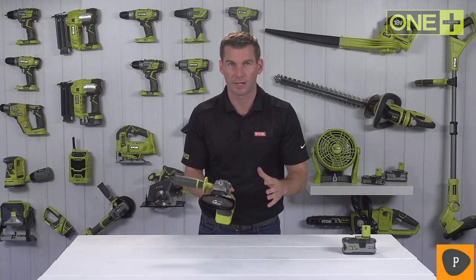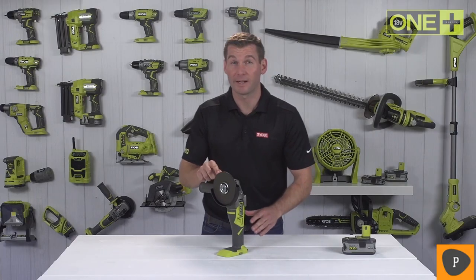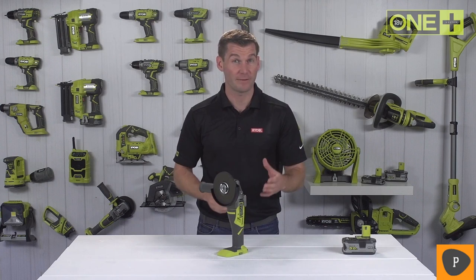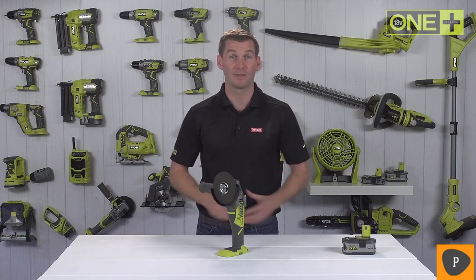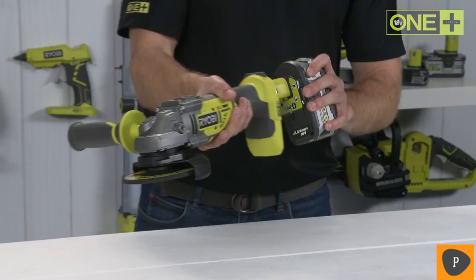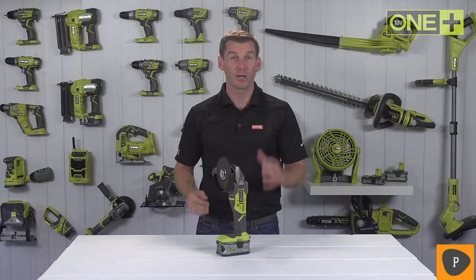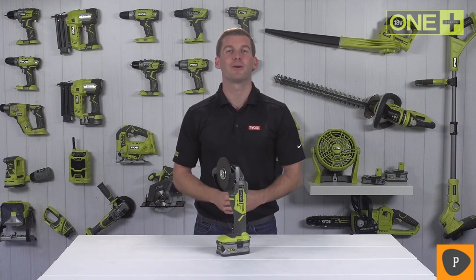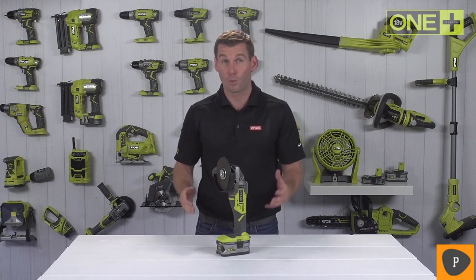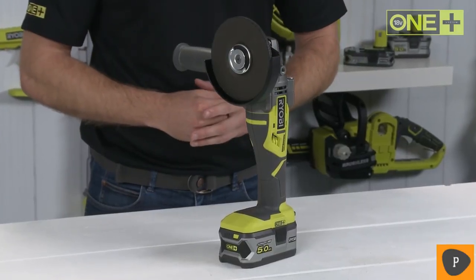It has a sliding lock-on switch so you don't have to constantly squeeze a trigger, and it includes one metal grinding disk as standard. This brushless angle grinder also includes anti-kickback technology for safety, which will automatically shut down the motor when a jam is detected, ensuring you don't lose control of the tool. With a 5-amp power lithium-plus battery, you can make up to 80 cuts through 13-millimeter metal pipes. The brushless angle grinder is sold as a bare tool, allowing you to build on your One Plus collection without the need to pay for additional batteries and chargers. As part of the One Plus system of over 70 great tools, this 18-volt brushless grinder will work with any One Plus battery.